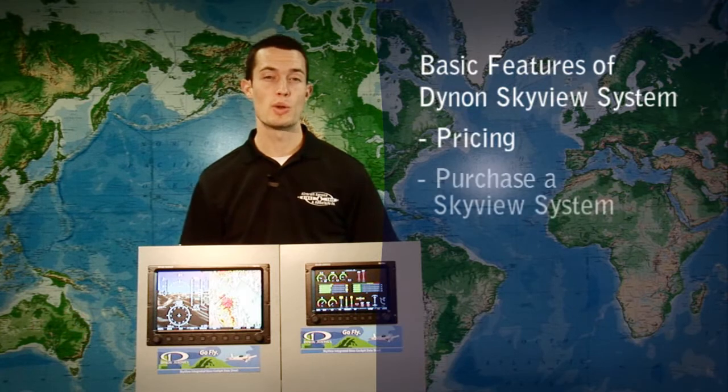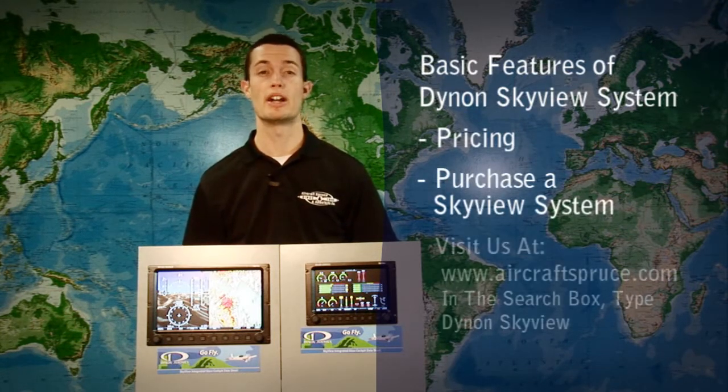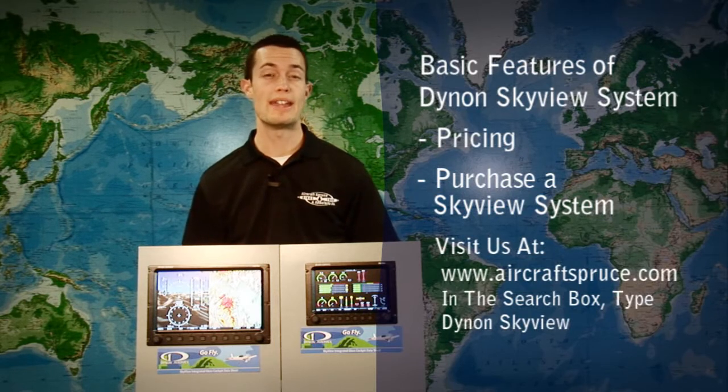This concludes our presentation of the basic features of the Dynon Skyview system. For more information, pricing, or to purchase a system, you can visit us at www.aircraftspruce.com and in the information text box type in Dynon Skyview. If you have any other questions or would like to see another product shown on our video review, you can email me at ryandeck@aircraftspruce.com.